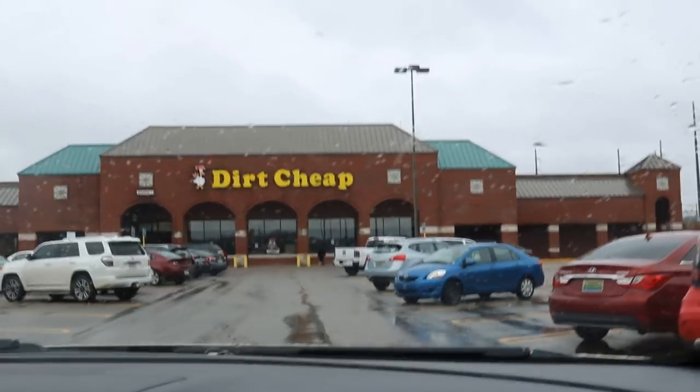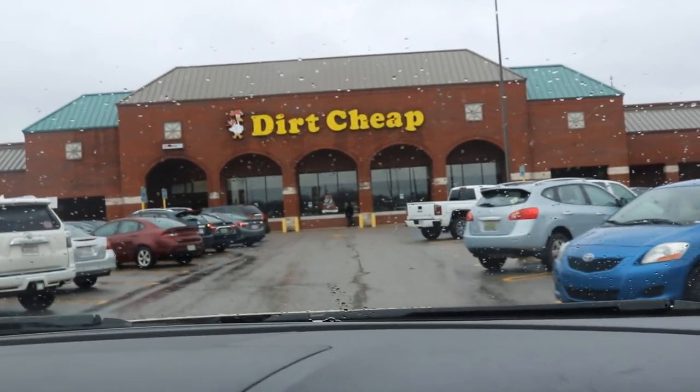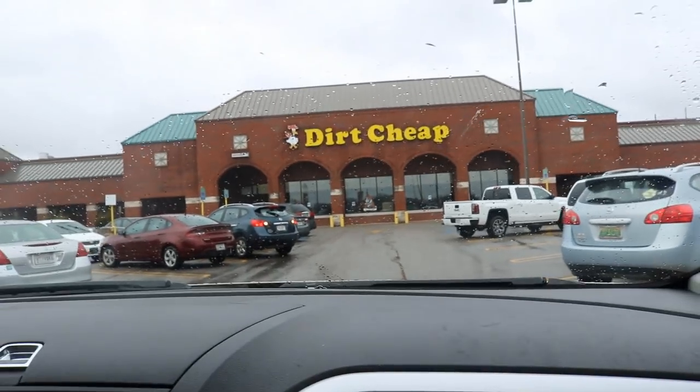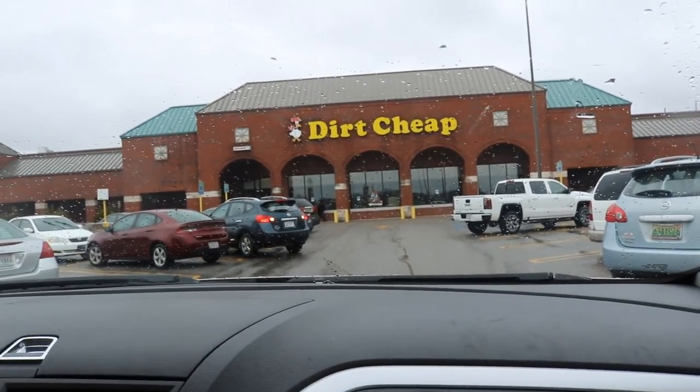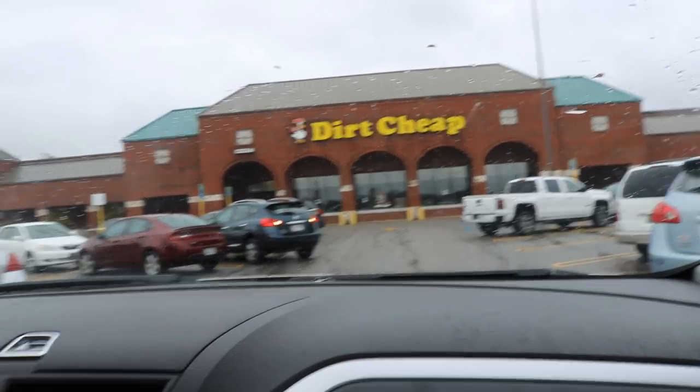After a weird thrift store run — they didn't have anything else besides those basics, that Jax figure, and that giant Sean Michaels — we're going to go to Dirt Cheap and try our luck. Maybe we'll find some funny fig swaps or something.